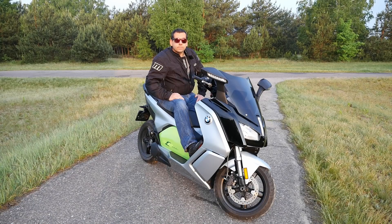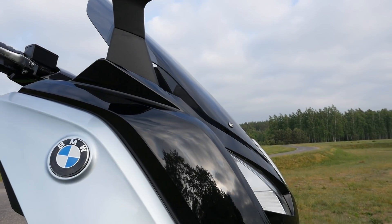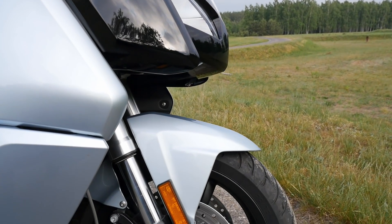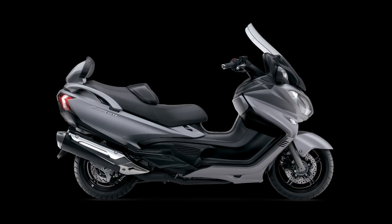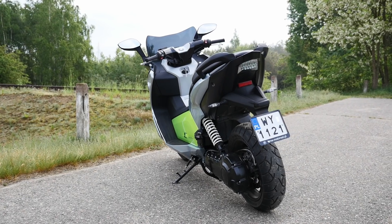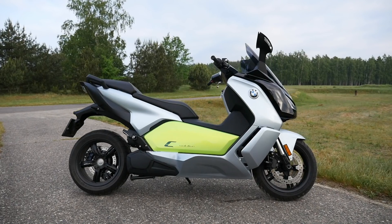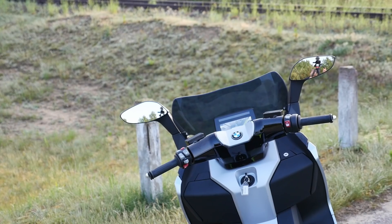Regardless of range, the C Evolution is heavy, coming in at 275 kilograms. That's mid-sized touring bike territory — or about as much as a Suzuki Bergman 650. If you're looking for a scooter to zip through city traffic, this is not the one for you.